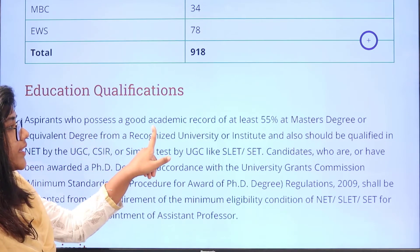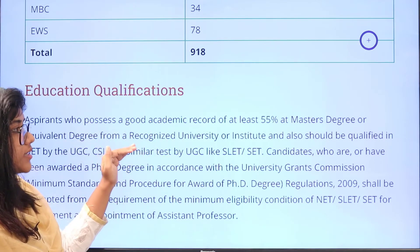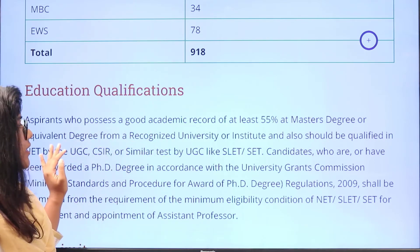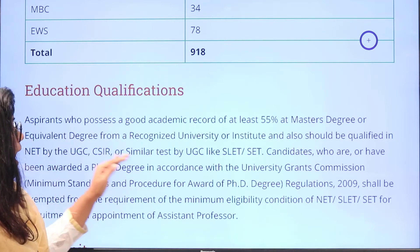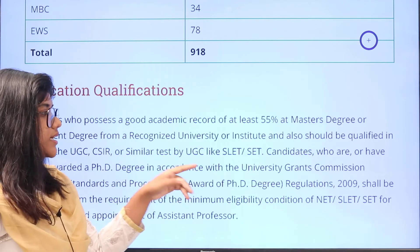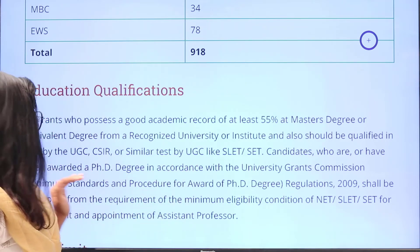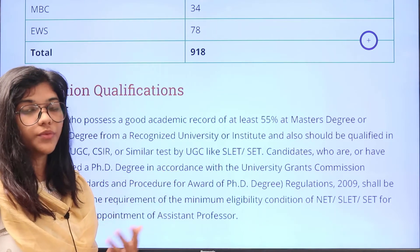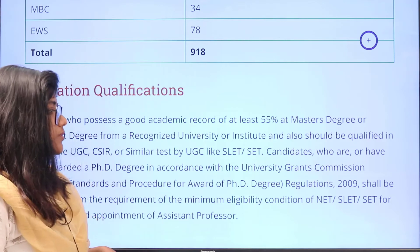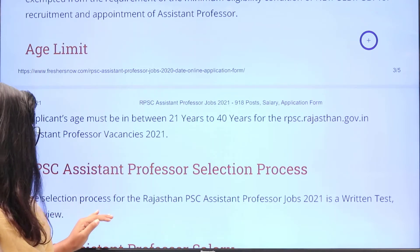Whoever is good in their academic record carrying 55 percentage of their marks at their Master's degree or its equivalent degree from a recognized university are eligible to apply. Similar tests like UGC NET, SLET or SET should be taken up by the candidates. Candidates who have been awarded a PhD degree in accordance with the University Grants Commission (UGC) are also eligible to apply. The selection process is going to be through a written test and an interview.